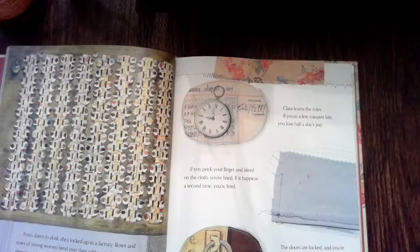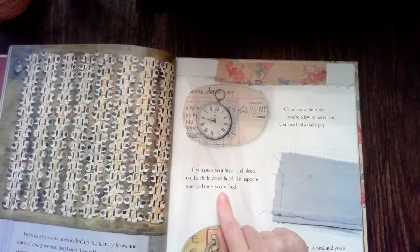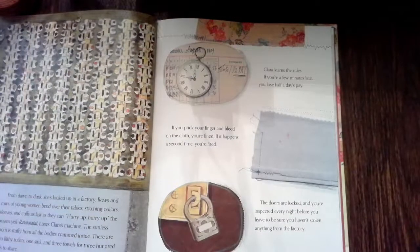Clara learns the rules: if you're a few minutes late, you lose half a day's pay. If you prick your finger and bleed on the cloth, you're fined. If it happens a second time, you're fired. Sewing machines have a sharp part where the thread goes into the cloth — if you accidentally prick your finger and bleed, you have to pay money. The doors are locked and you're inspected every night before you leave to be sure you haven't stolen anything.